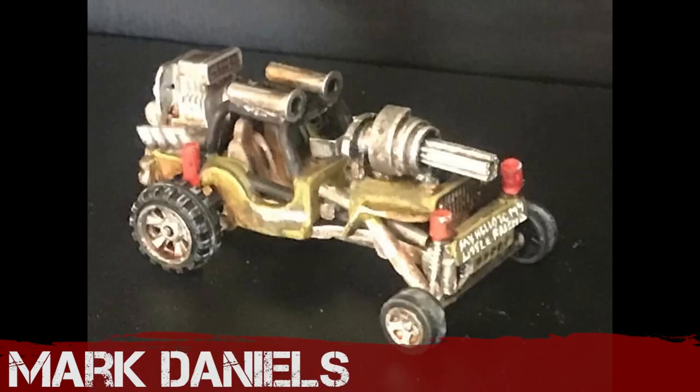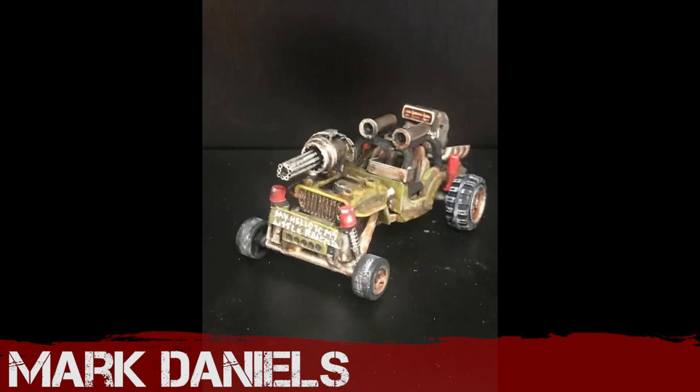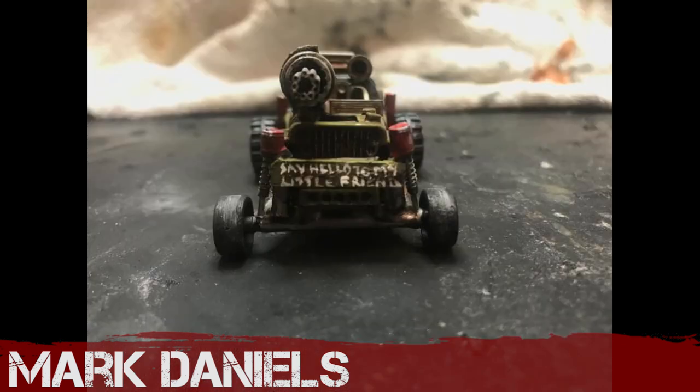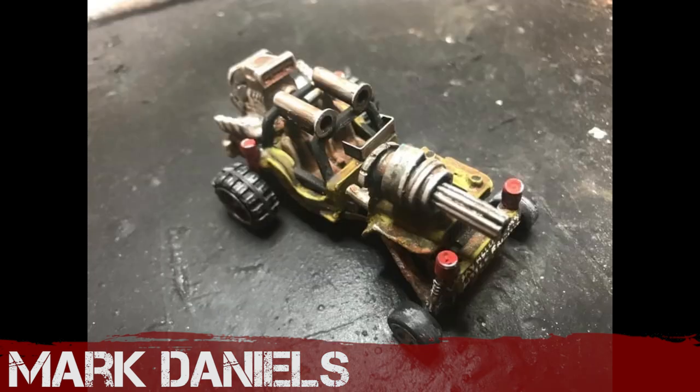Mark Daniels — say hello to my little friend! That's a nice little movie reference on the front there. Look at that massive minigun — say hello to my little friend. Very well done. I think that would flip it over if it shot, but you know.